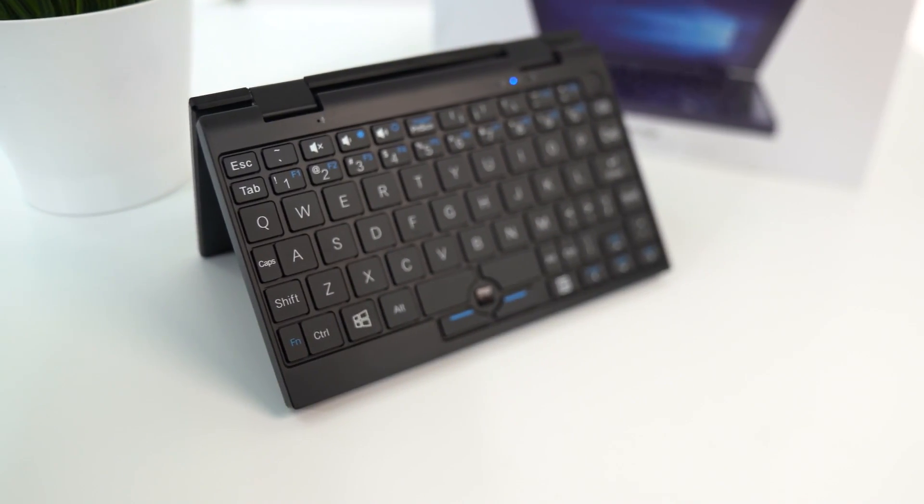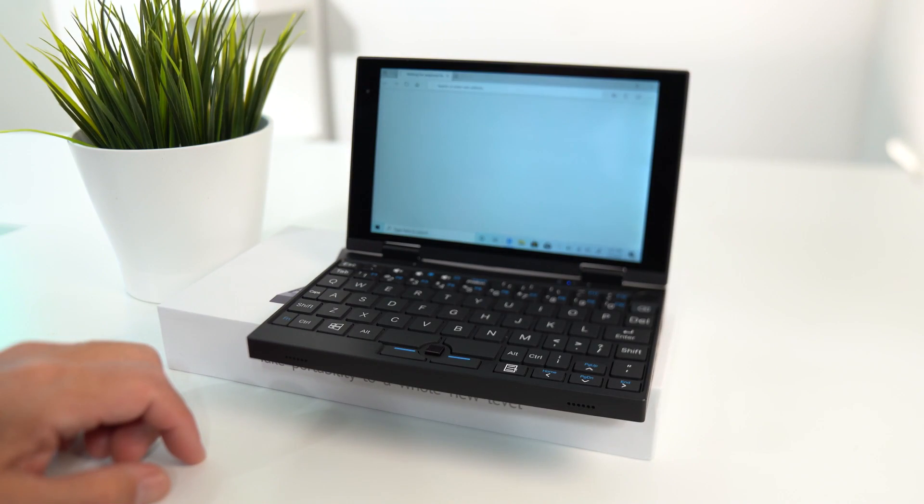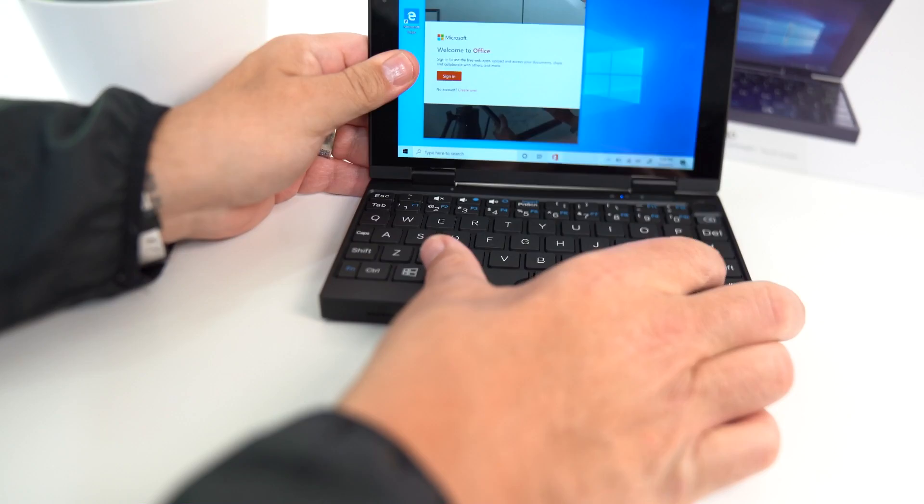Let me give you guys some specs. This only weighs approximately 700 grams. The CPU is an Intel Cherry Trail Z8350. The RAM is 8 gigabytes — not bad for this little thing.